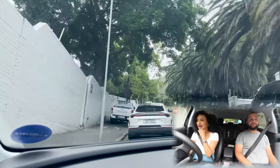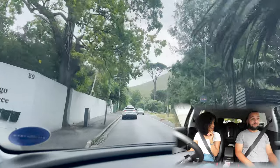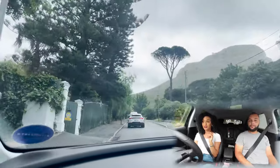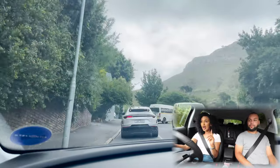The hill assist function on here is pretty good. We're on a very steep road right now and it's holding itself well, so that's a good thing.